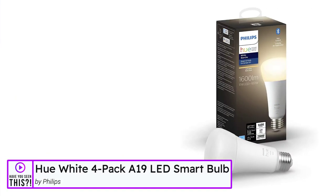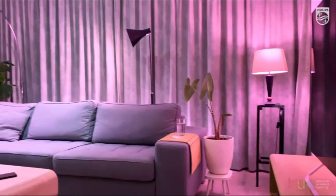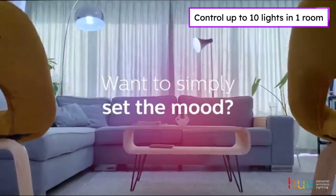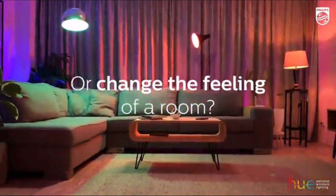The Hue White 4-pack A19 LED smart bulbs by Philips. New to smart lighting? Get started easily with these Hue smart bulbs. Just using Bluetooth without the Hue hub, you can control up to 10 lights in one room.